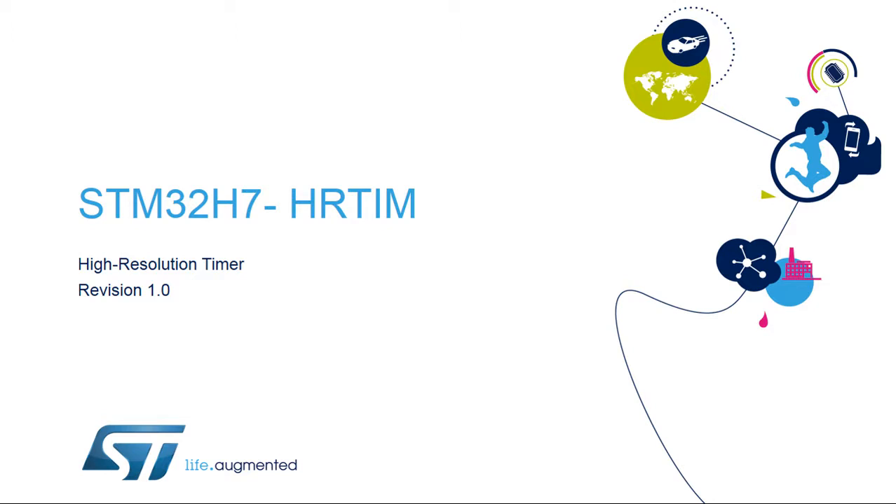Hello, and welcome to this presentation on the STM32H7 High-Resolution Timer. It will cover the main features for managing the complex waveforms required for digital power conversion applications.